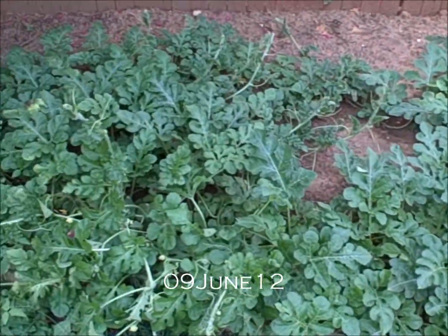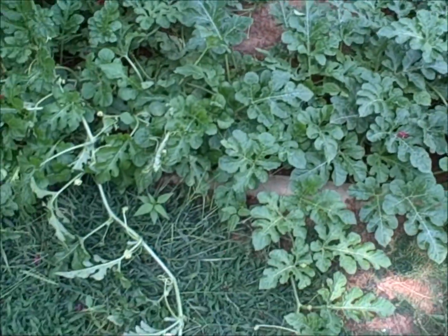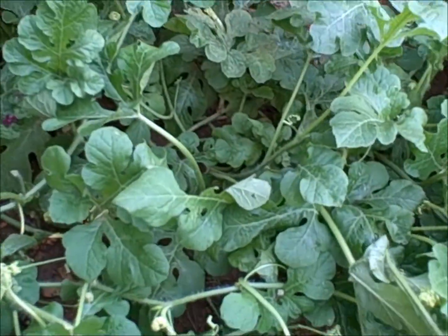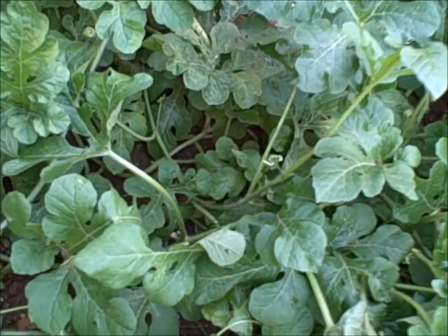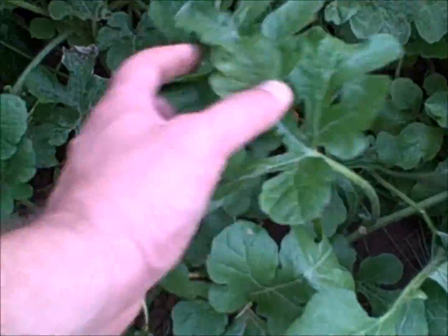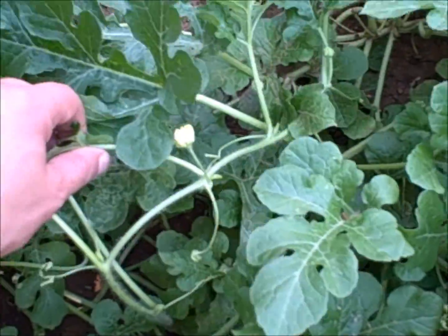Here's my watermelon patch. It's pretty much covered all the bare earth in their plot and it's extending out into my lawn, and they're doing extremely well — I'm very pleased. We're starting to get some little watermelons going here, got plenty of blooms. They seem very dense, very healthy. I don't see any insect damage on them at all.